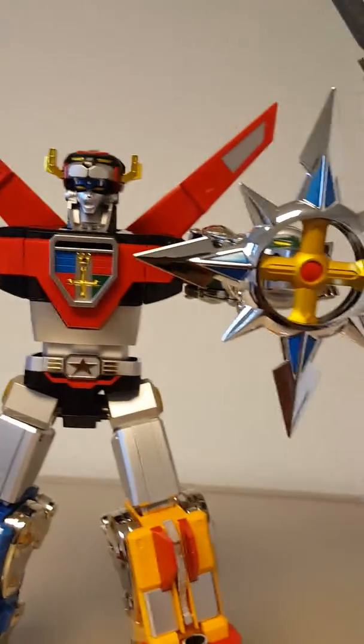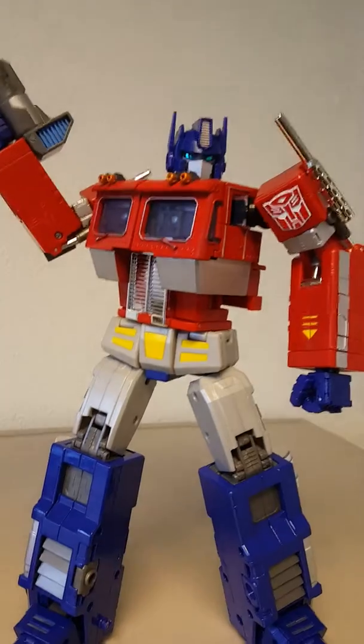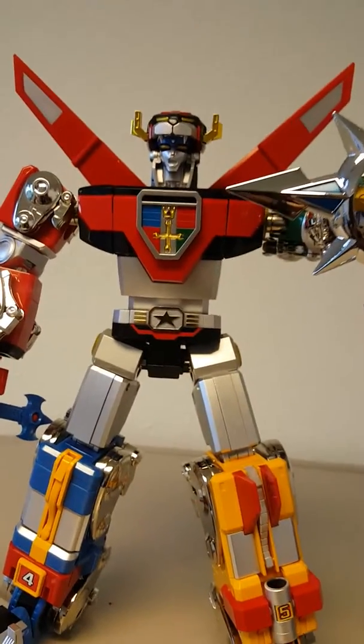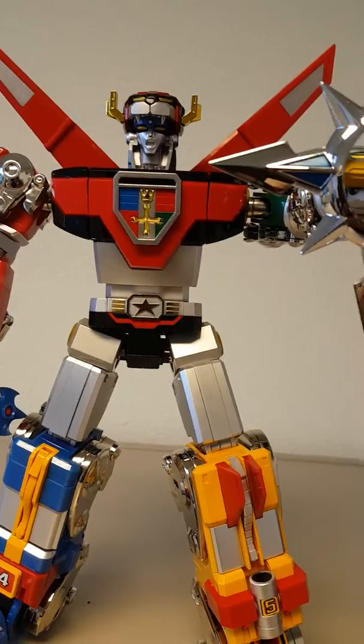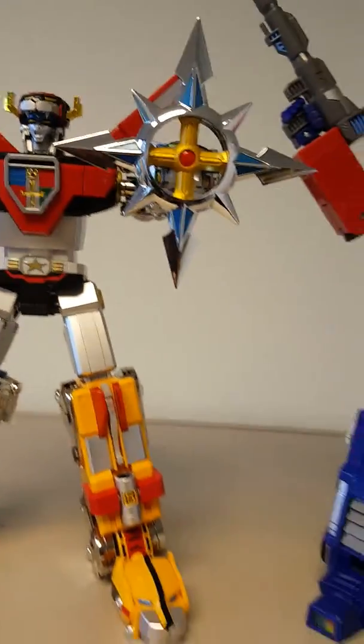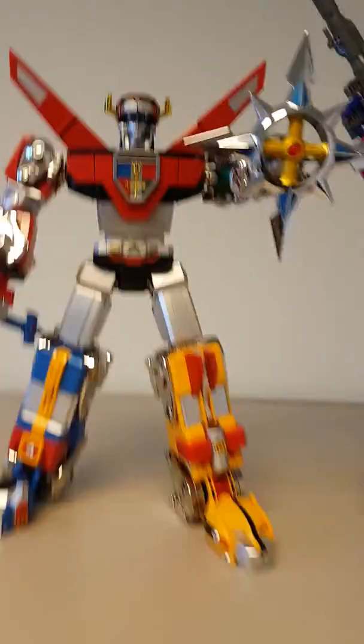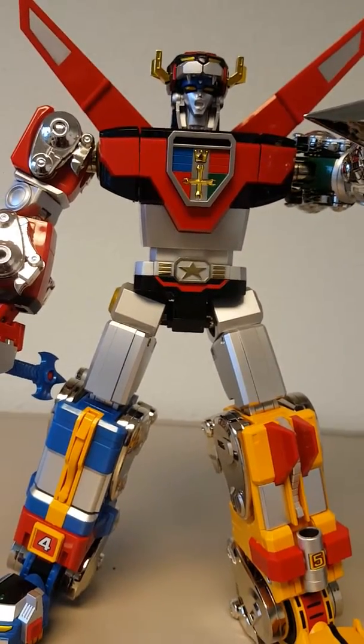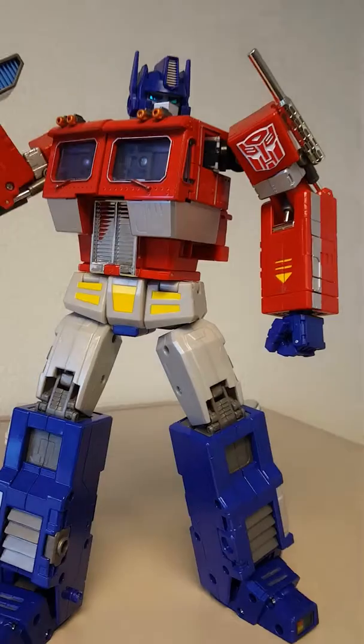So they're roughly the same price if you compare the new version of the Voltron versus when the Masterpiece first came out — I think it was like $499. Now, collectible-wise over time, the Voltron can run as much as two grand, and the Masterpiece can run as much as a grand.